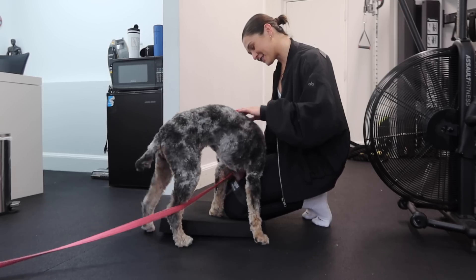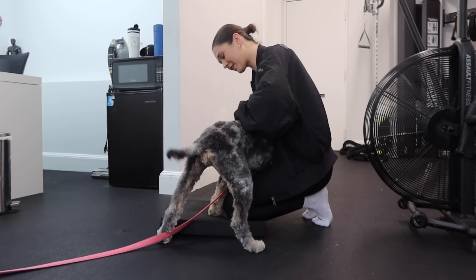I'm wearing an Alo bomber, little Alo tank, and Alo leggings today — I'll link everything for y'all. I'm really into this outfit, it's so comfy. I'm just doing mobility work today at the workout because my back still hurts so bad and I didn't want to just not come. Mike told me that mobility work will help so much, so I'm gonna do that.